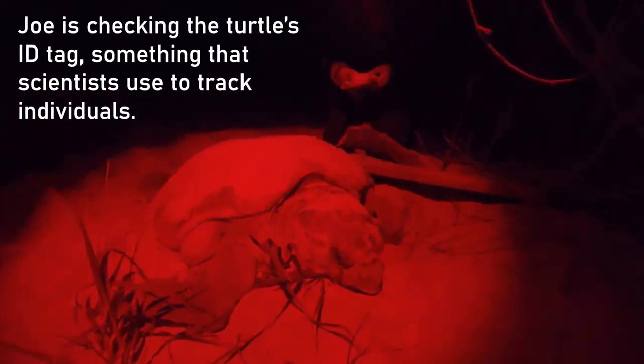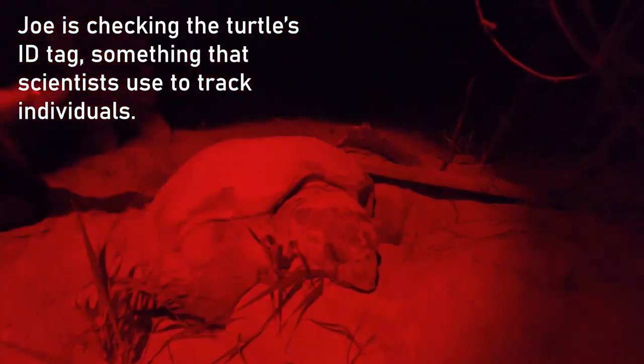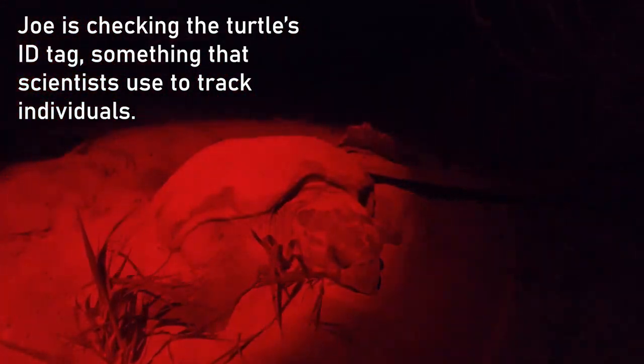Turtle number three! We use these red lights on the beach because the turtle's vision is less sensitive to the red part of the spectrum, and driving with the red lights at night has a better chance of not disturbing them during the nesting process.